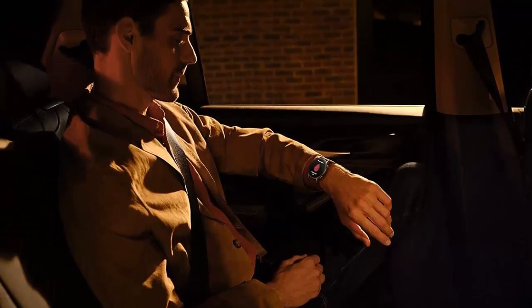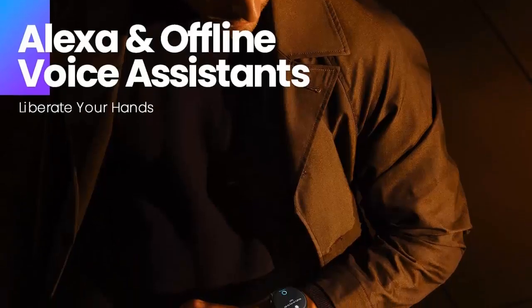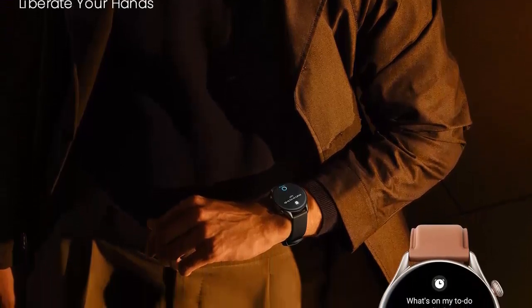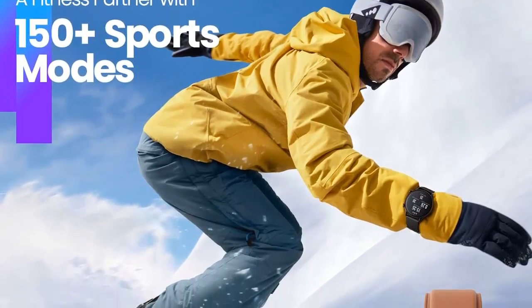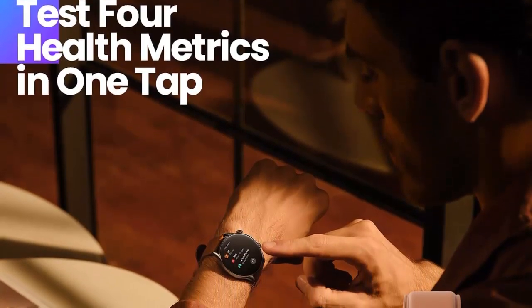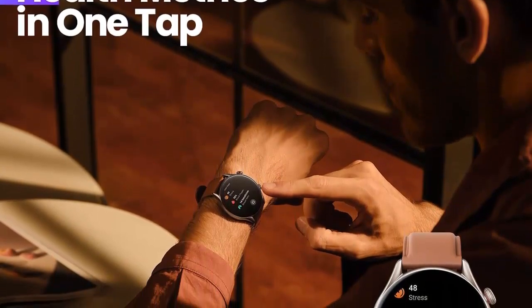The GTR 3 Pro has built-in Alexa to help you set alarms, ask questions, and get translations with just a few words. You can also connect your phone via Bluetooth to receive calls and control your music, or store up to 470 songs on the watch for independent music playback. The watch also has an offline voice assistant to help you engage sports modes or open health metric features.